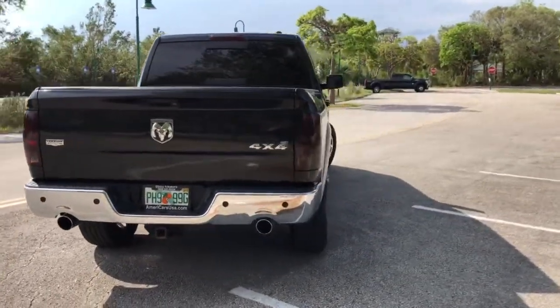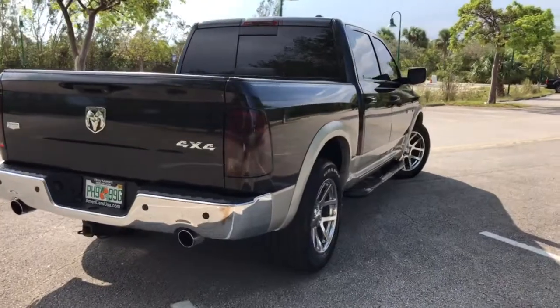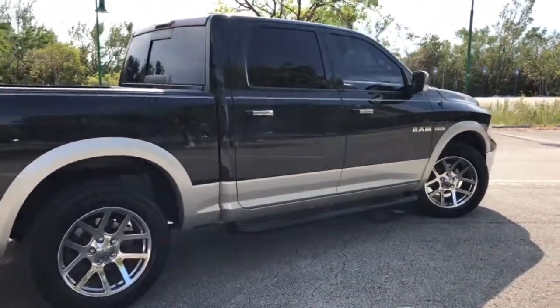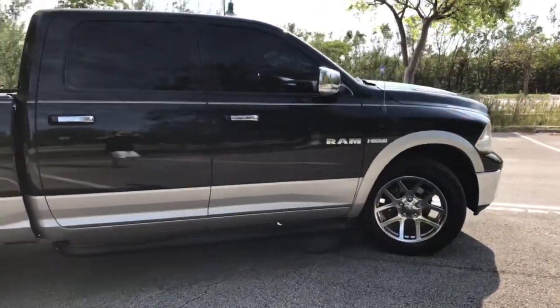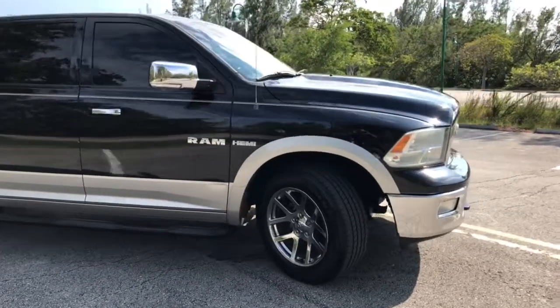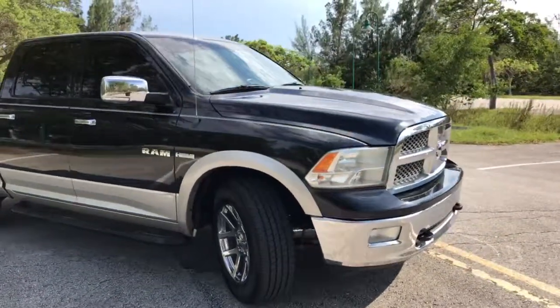Inside, outside, runs and drives perfectly. Tires are almost brand-new. It's a warm, good-looking truck.